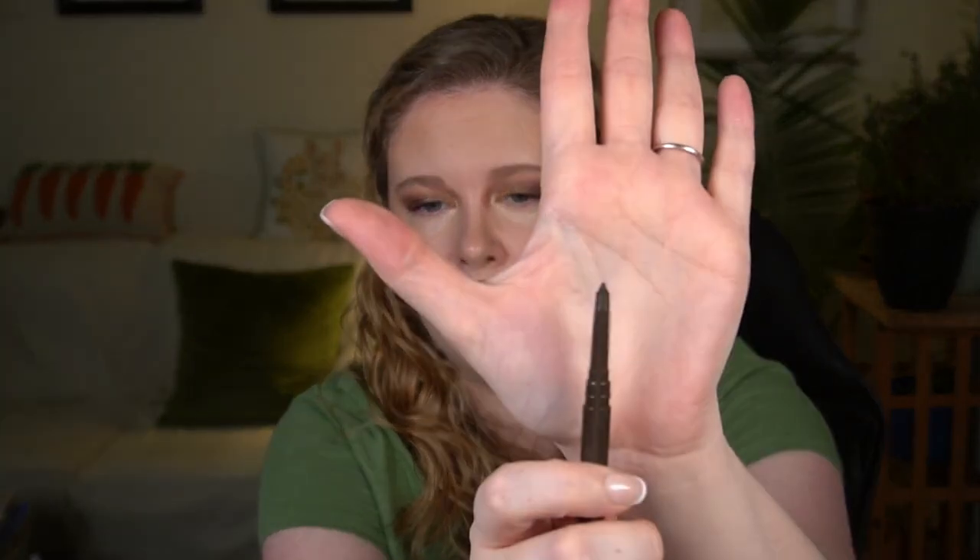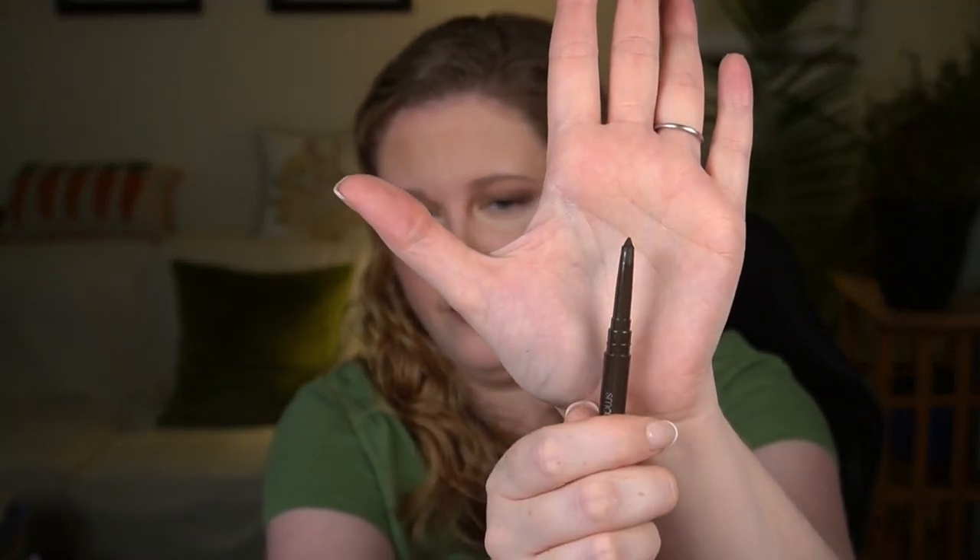I feel like I have some additional freckles or something from the fallout. The Smashbox liner has a twist mechanism where it twists up product into the cap, forming that kind of perfect point without you having to sharpen a pencil. If you like that kind of functionality, it's a good one to check out. There was a time when I was really into those.